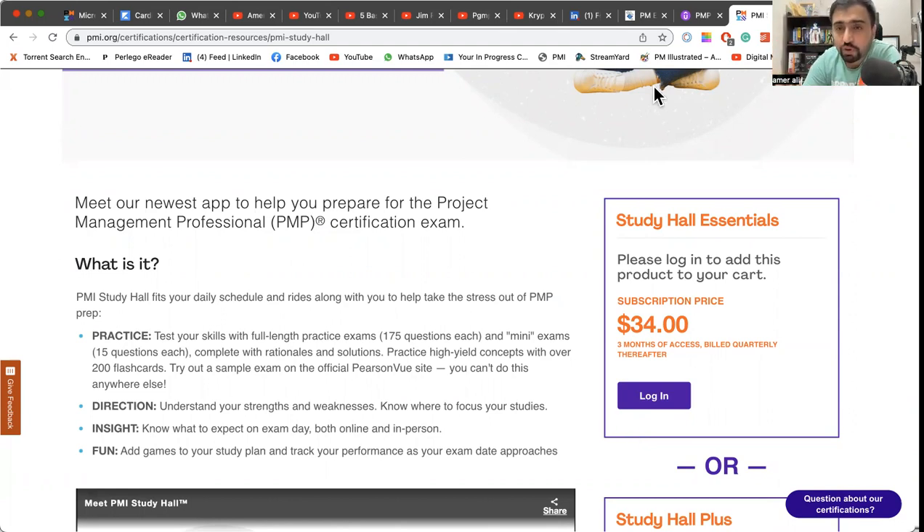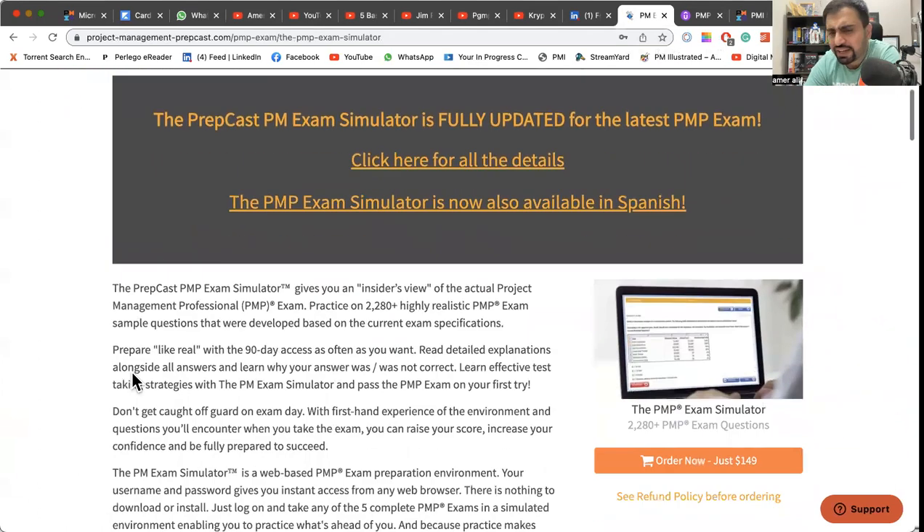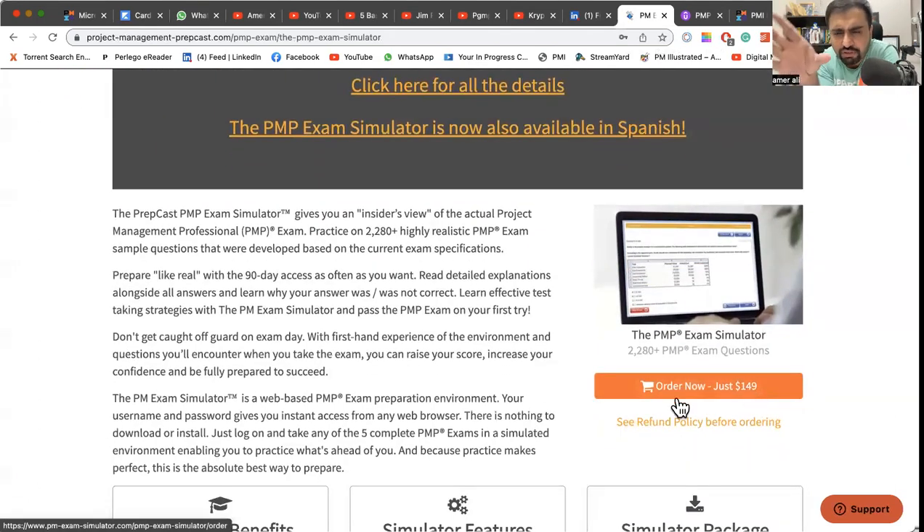If you have a good amount of money and want to put it all in, my recommendation would be PrepCast instead of Study Hall. PrepCast normally costs $149 but you can usually get a 10% discount — they always have that. This has been the most famous simulator for the last four or five years and they keep updating it. I highly recommend this simulator.